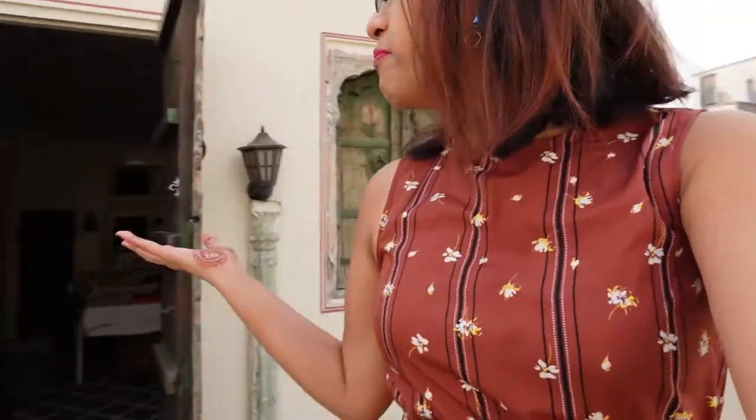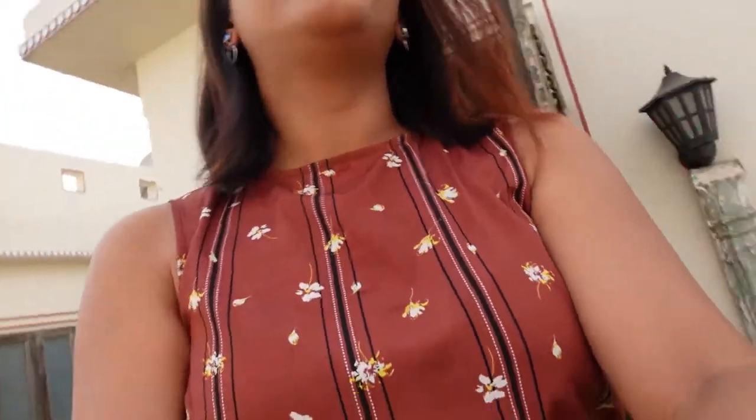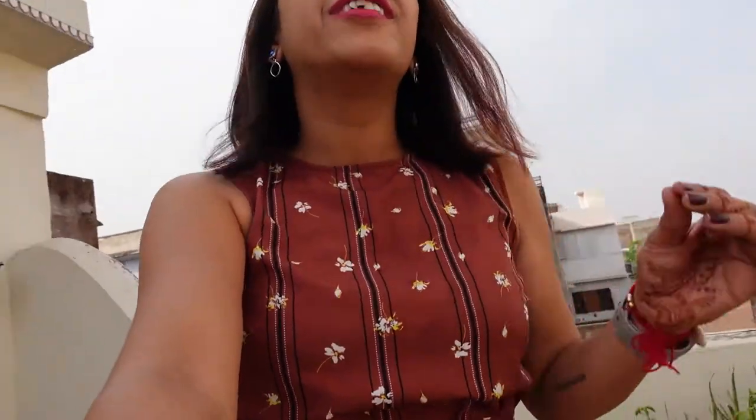So this is Jaipur Haveli, which is located about 600 meters from Hawa Mahal, right at the city center. It's walking distance from Jantar Mantar, City Palace, Hawa Mahal, Johri Bazaar, and Babu Bazaar — prime location in Jaipur. It's a lovely place to stay if you're planning a vacation to Jaipur and don't mind spending a little extra. I paid about 4500 rupees per night for my room, and room rates range from 3500 to 4500. If it falls within your budget, this is definitely a lovely place to stay.